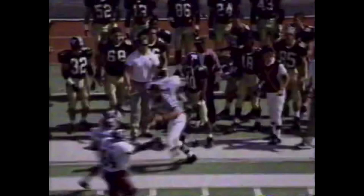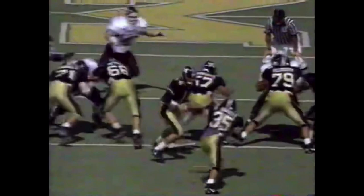First and ten for Mizzou at the 36-yard line. Johnson still has it on play action — and picked off! Picked off by Aaron Glenn. Aaron Glenn with his third interception of the year. The pass was intended for Victor Bailey, and Glenn picked it off, making a nice break on the ball. They're in man-to-man coverage.